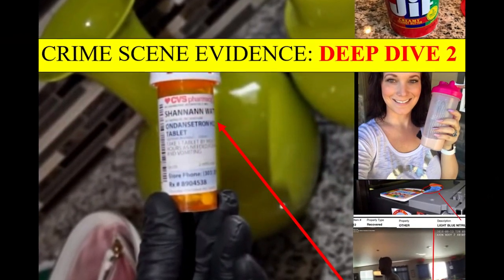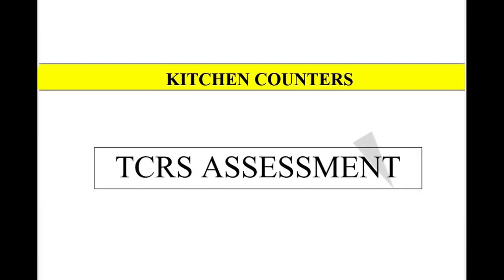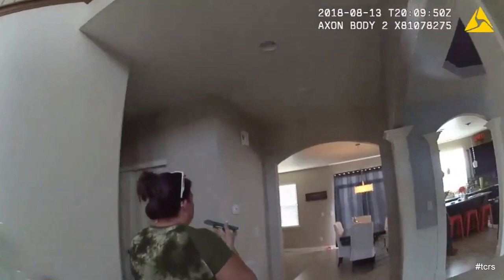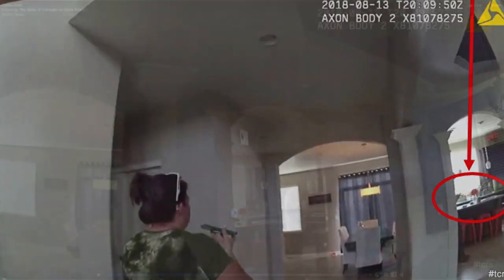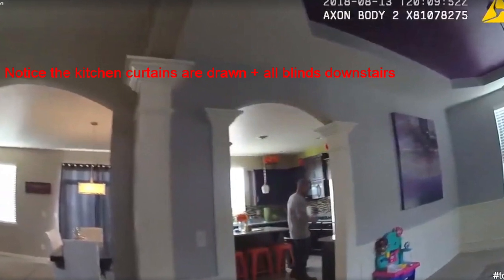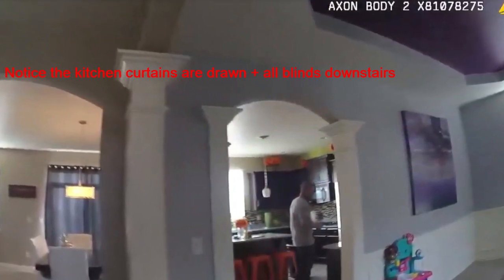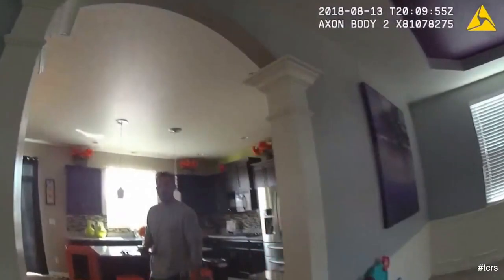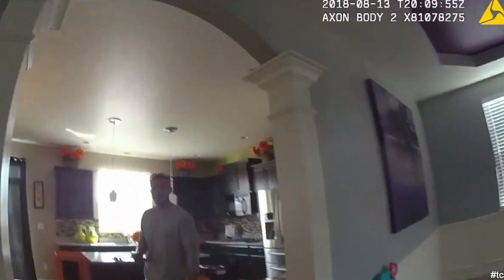A lot of us are familiar with how we're introduced to the inside of the Watts home via the body cam — we go in behind Nicole Atkinson in Officer Coonrod's footage. She's following Chris Watts, who goes to the kitchen first. By the time Nicole and the officer get to the kitchen, he does a U-turn and quickly moves to the basement. It's almost like he wants them in the kitchen so he can have a few seconds head start to do whatever he's going to do downstairs.